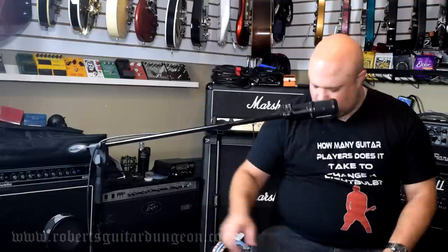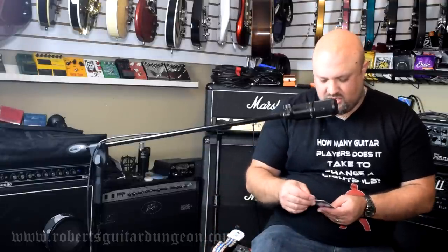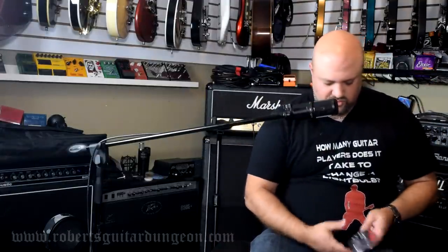Of course everybody needs guitar strings. Kind of wish they'd sent electric strings instead of acoustic, but don't look a gift horse in the mouth. Picks and that tuner are going to get used quite a bit, and the strap eventually. Obviously I was hoping to get something really cool like a pedal or a guitar, but realistically the odds are against us. Probably about a third of people that buy the mystery stocking get a pedal or a guitar — maybe even less than that.